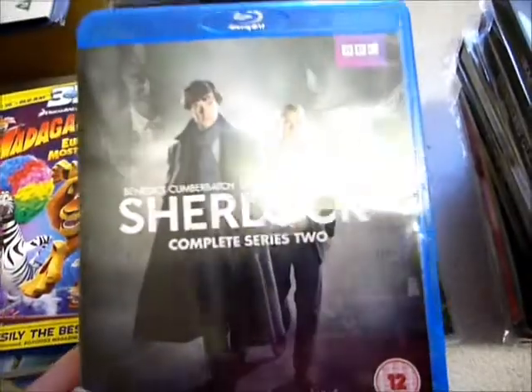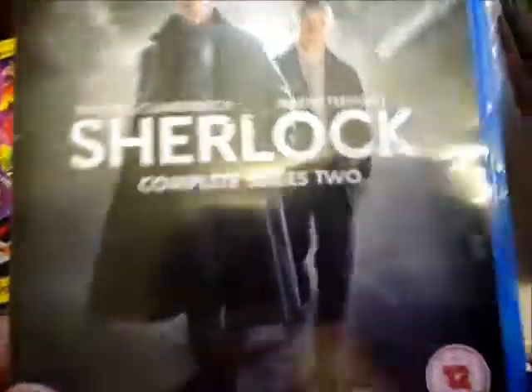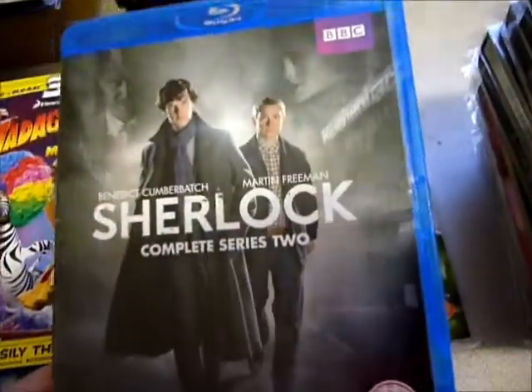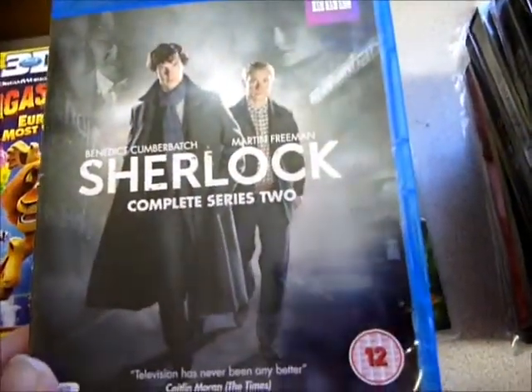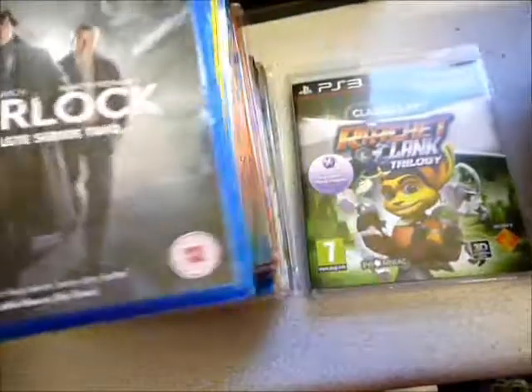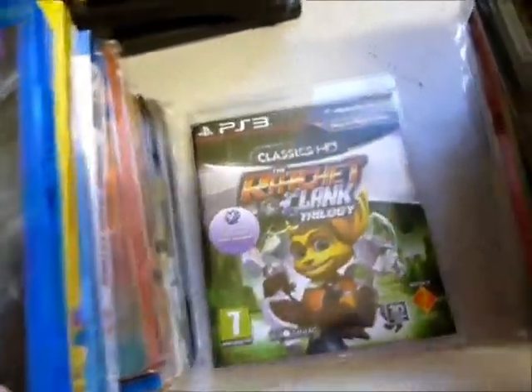Sherlock Series 2 — I've been after this for a while. It was another Amazon purchase and took nearly 10 days to arrive, but I got it for six pounds with a voucher. I've been trying to get it for a while as it's never cheap — even now you won't find it for less than eight or nine quid.